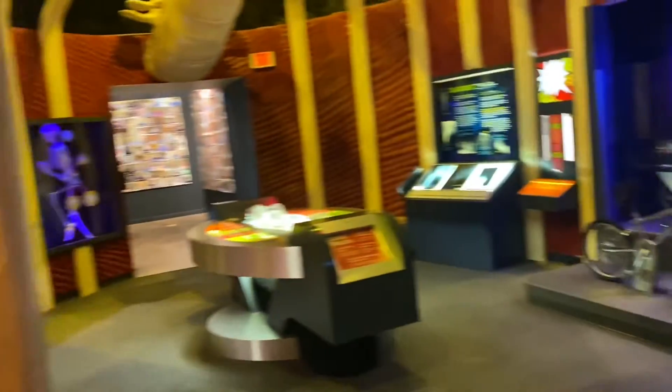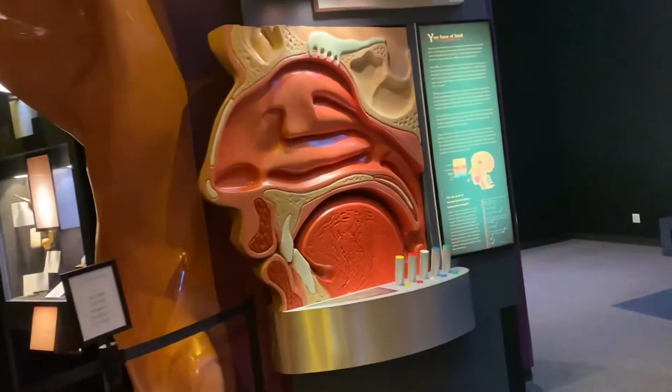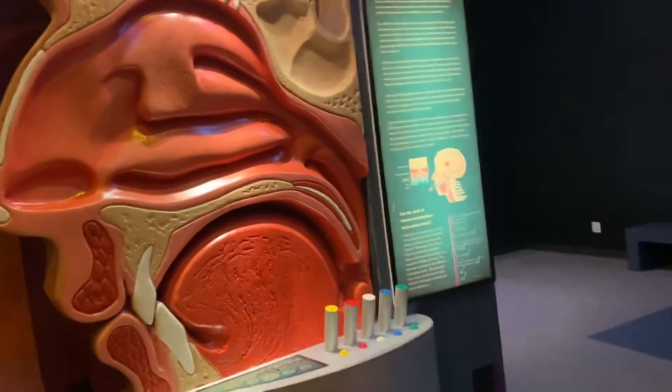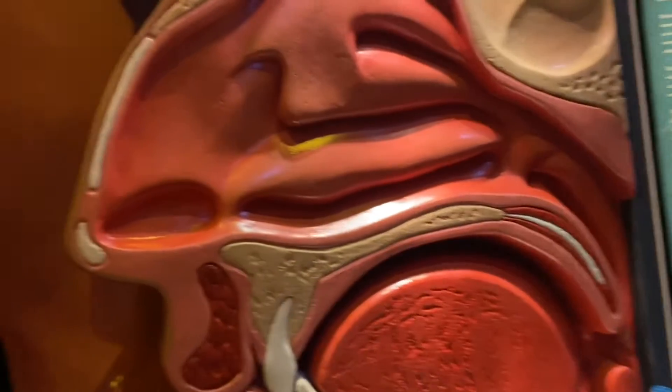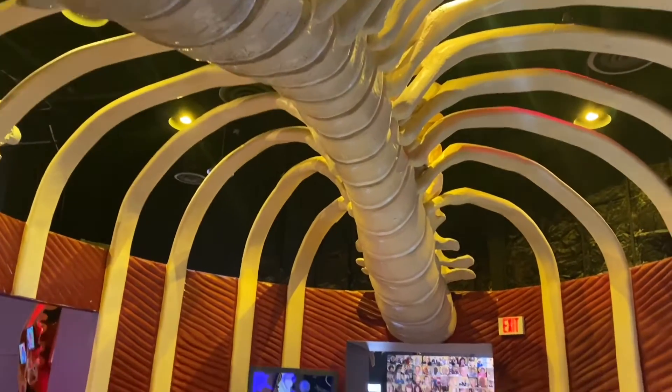Giant eyeballs. Got a giant nose. Looks like the ear is closed. Let's go check out the ribs.